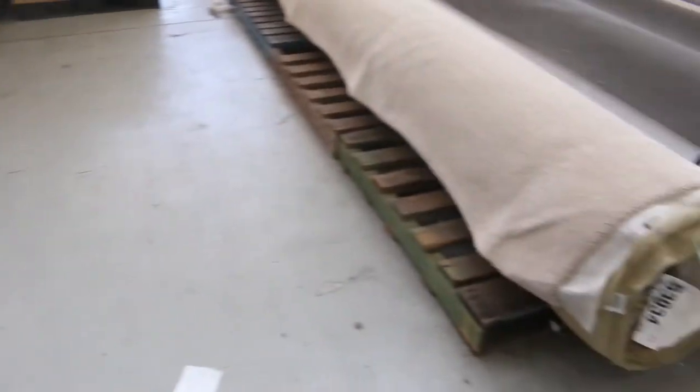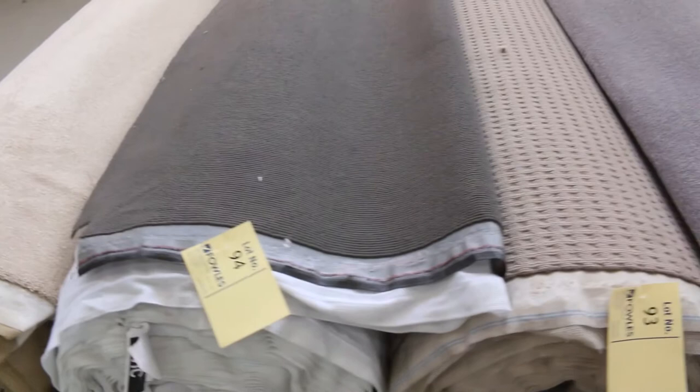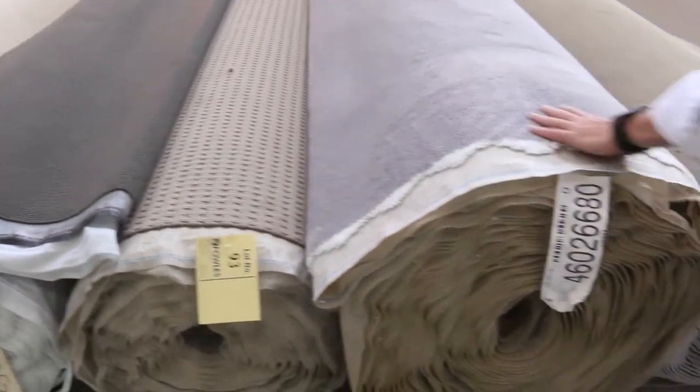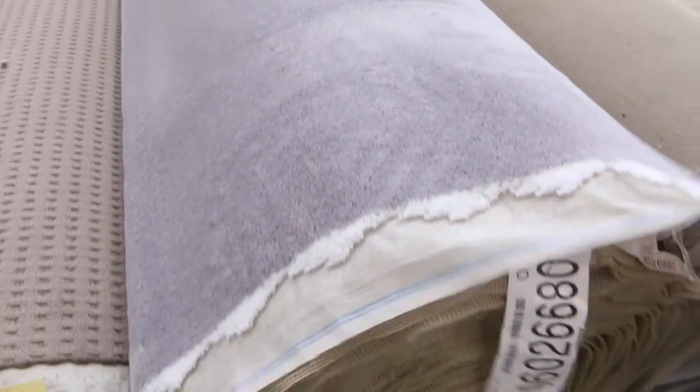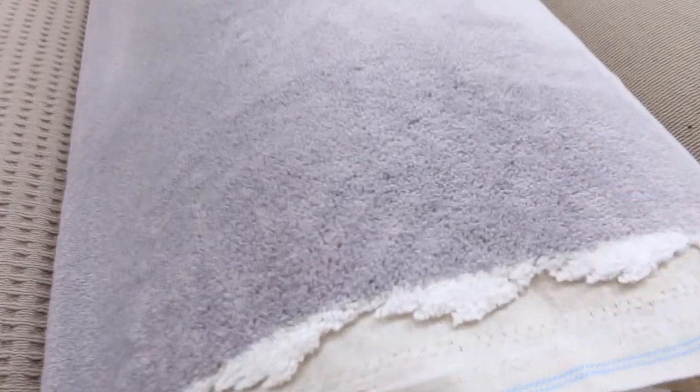Moving along, we go into our mid-sized and bigger rolls — these rolls vary in size and can be anywhere from 20 up to 40 metres. As you can see, some grey colours — there's this nice grey one there, lot number 92. There's one which is actually a 44.1 metre roll, a nice grey plush pile — it'll probably sell for around about $30 to $32 a metre.